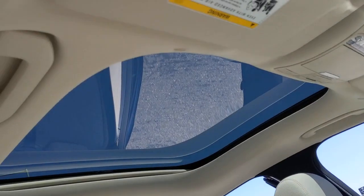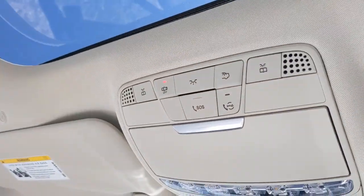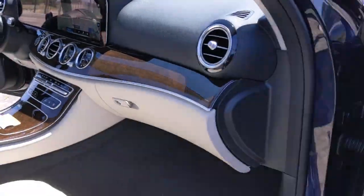Sun moonroof, navigation system, keyless entry, backup camera, power passenger seat, woodgrain interior trim, heated mirrors, keyless start, power driver seat, Bluetooth connection.